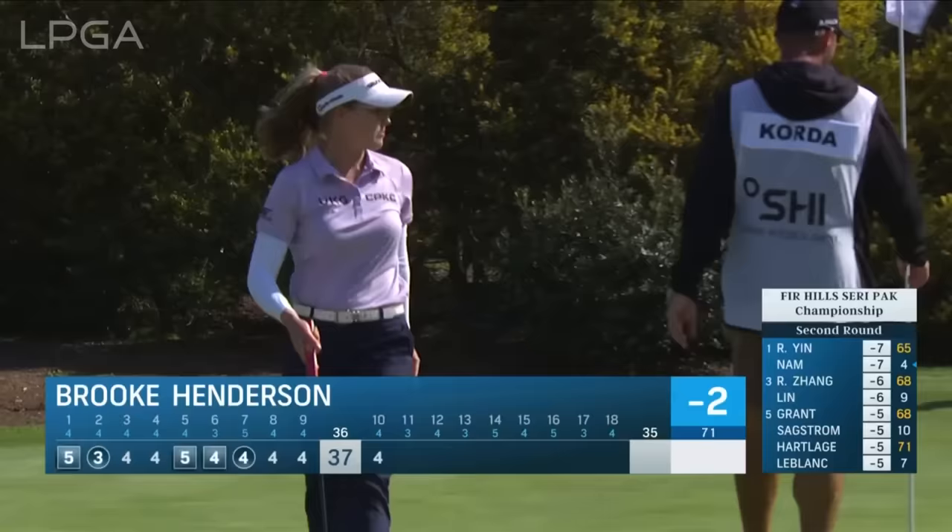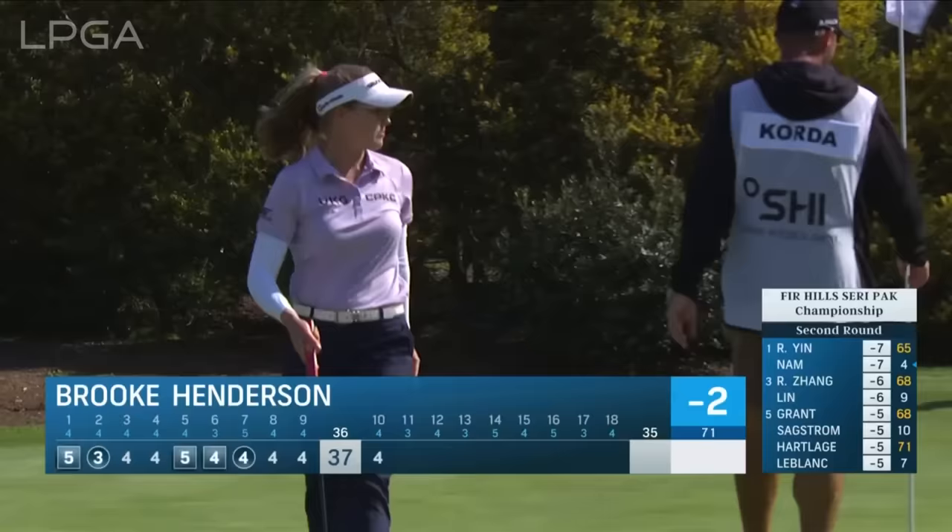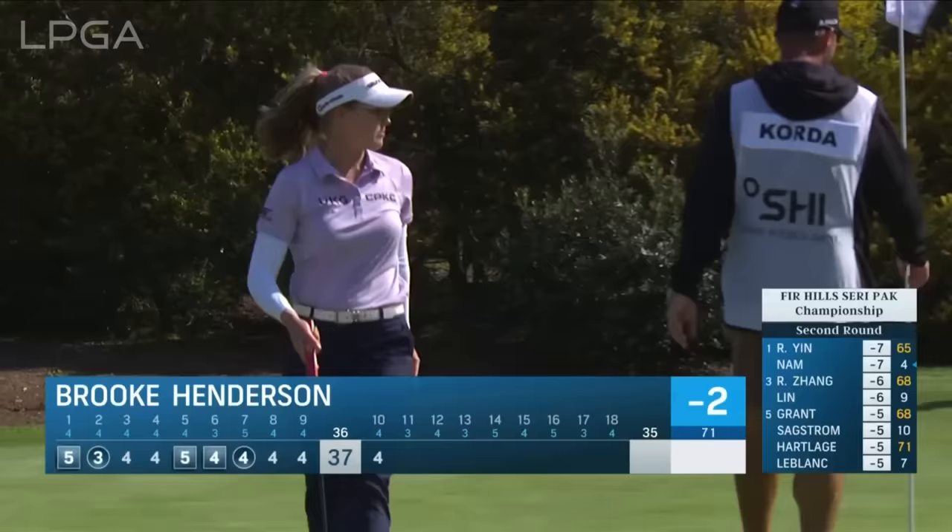Brooke really struggled two years ago at both events in Southern California — when you're here at Palos Verdes and over at Wilshire. She's trying to climb it a little bit more. This for three birdies in a row.